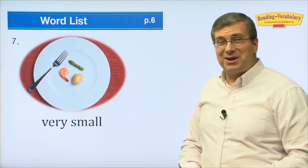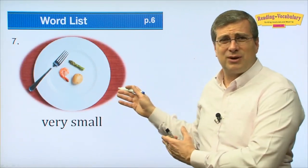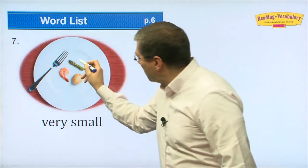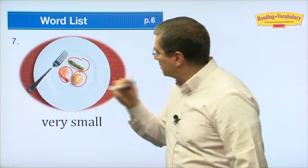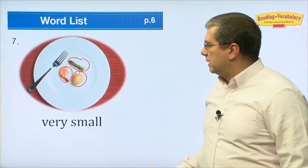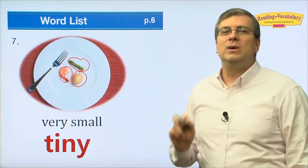The next word means very small. Look at this food — I'm still hungry after eating this, it's so small. Shrimp, potato, and asparagus — very small. What do we say? We say it's 'tiny.' Really small.